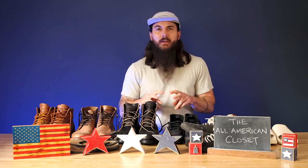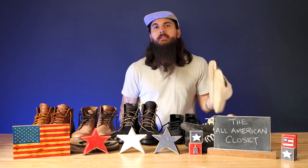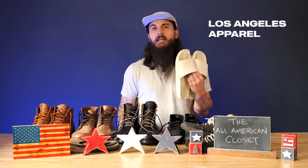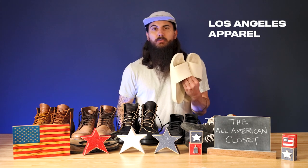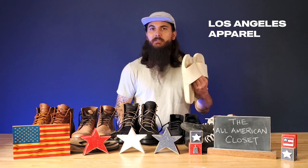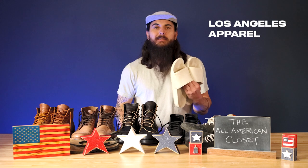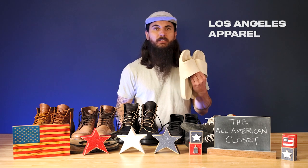Let's round out with a couple of pairs of sandals. I have two made in the USA brands that I really love. The first is Los Angeles Apparel — these slides are incredibly comfortable and really affordable, and come in a lot of different color options. I just wear these around the house, at the beach, at the pool, wherever. If you like a pair of slides, definitely check out Los Angeles Apparel.